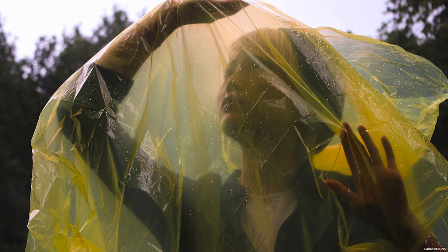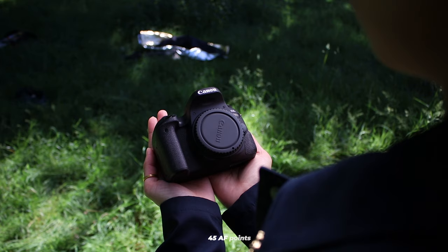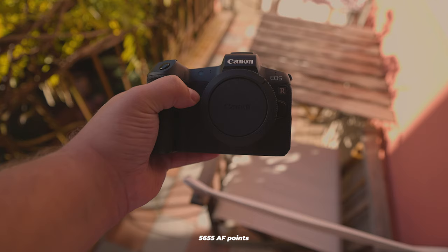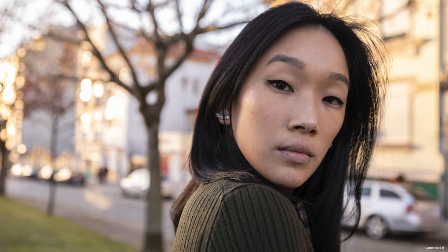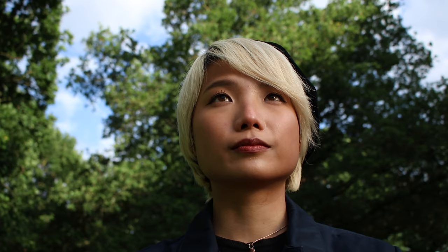Keeping ISO on the lower end is generally best in order to avoid introducing unwanted noise in your photos. Now let's talk about autofocus. The 77D offers up to 45 autofocus points, while the EOS R has a much higher number of AF points at 5,655. Both cameras have dual pixel AF, which significantly increases the camera's autofocus capabilities, and with a higher number of AF points, the autofocus is better, which can come in handy in certain situations.